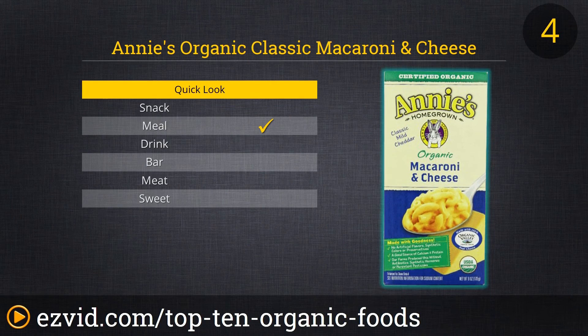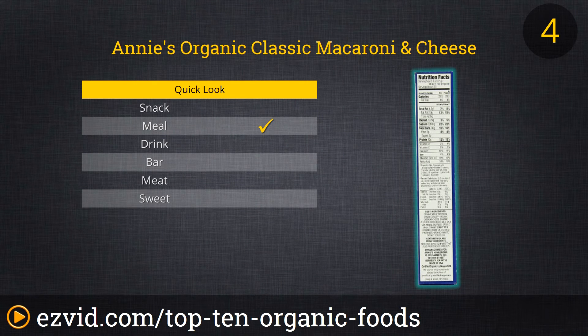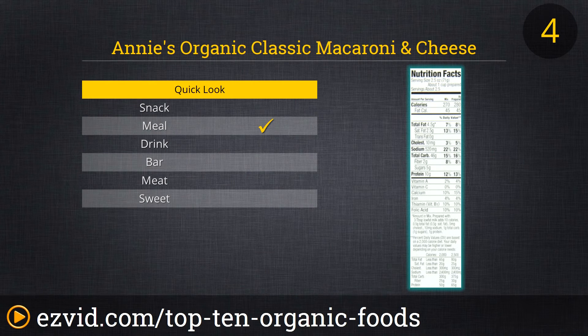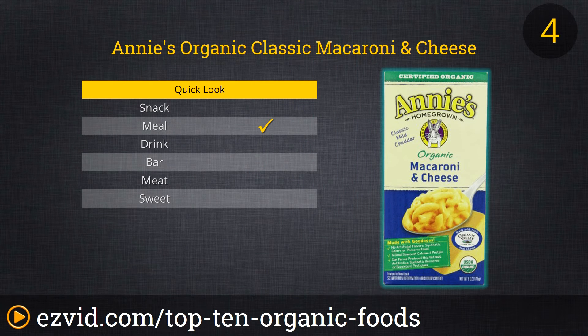Let's face it — a lot of folks spend a lot of time eating mac and cheese. Why? Because it's delicious and it's affordable. Both of those are true for Annie's Homegrown Organic Classic Macaroni and Cheese, the perfect quick and easy dinner for the college kid or the busy professional alike. All it takes is a few minutes of boiling the noodles and a bit of butter and milk whisked in, and you've got yourself an organic meal that's sure to please.